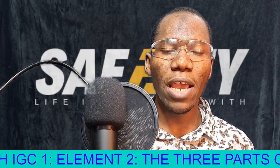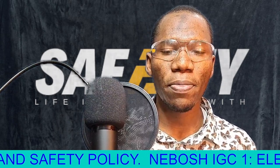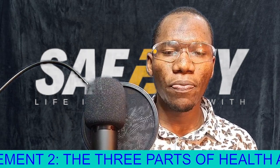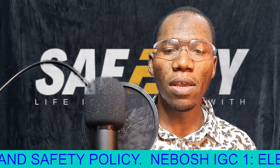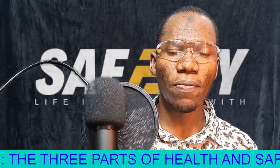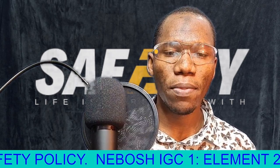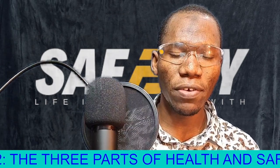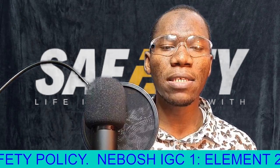Do not use the elevators. Someone might ask why elevators are not supposed to be used during a fire. Remember, during a fire, the fire can affect the electricity connectivity. Maybe where the fire has started is the source of electricity. So if you are using the elevator and the source of power has been disrupted by the fire, the elevator will shut down within the shaft and you will be left stuck inside.